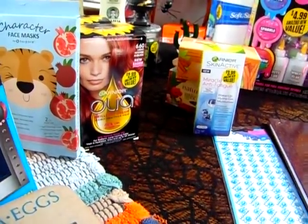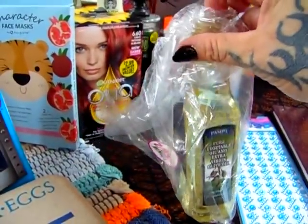They also had an olive oil for 50 cents — it's just missing the cap, which is fine. I have a container that I'll be able to put it in.